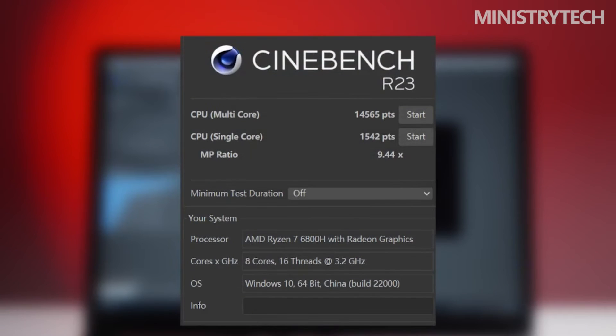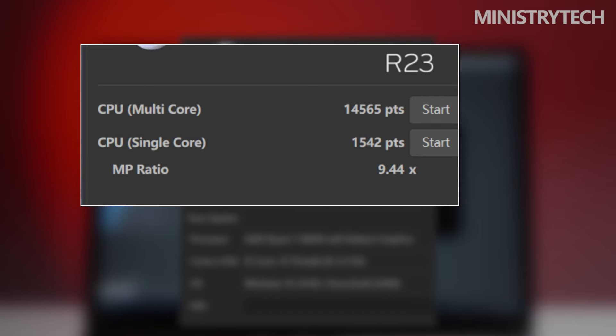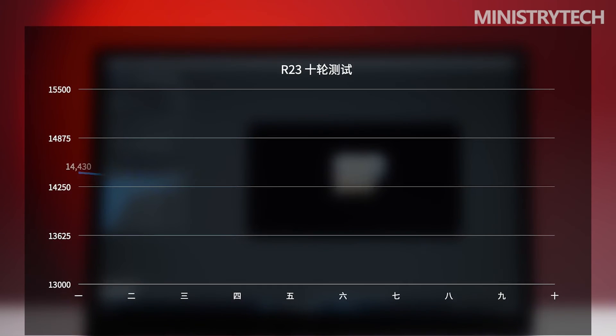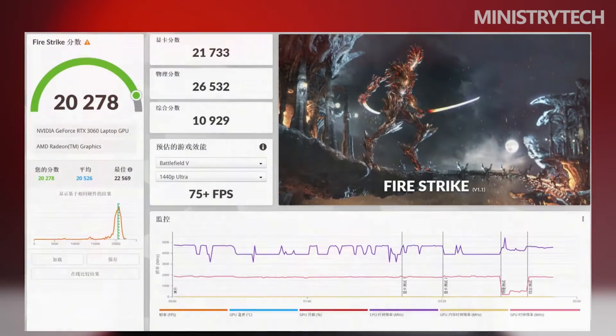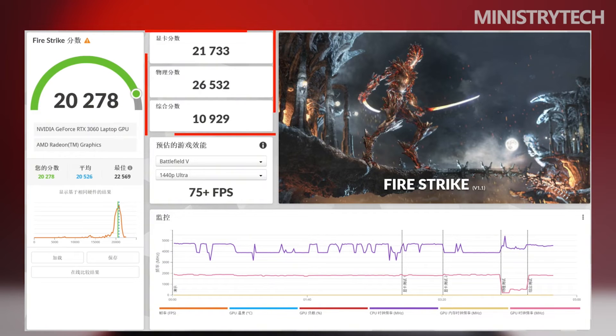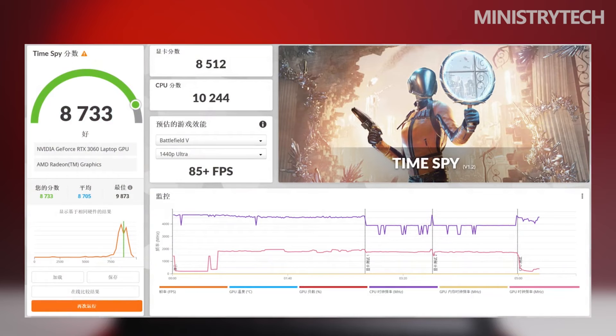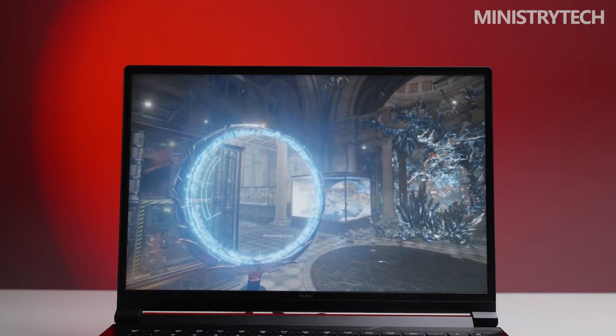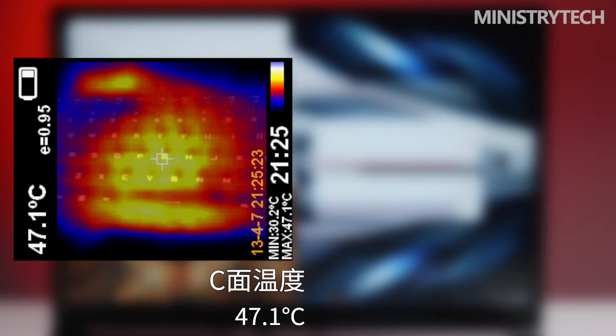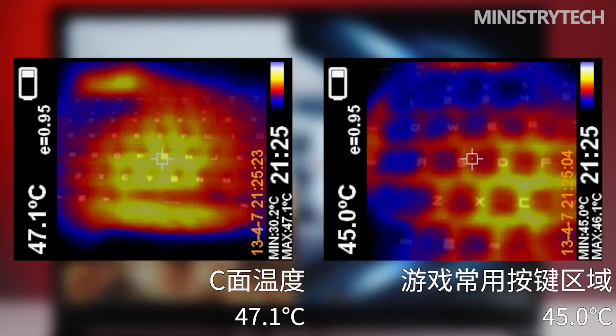In Cinebench R23, which evaluates CPU rendering performance, the AMD R7 6800H scored 12,977 points in multi-core and 1,484 points in single-core. In a combined CPU and GPU workload test, the graphics card scored 8,518 and the CPU scored 10,074. Battlefield V at 1440p Ultra settings is predicted to deliver 85 frames per second or higher. PC Mark 10 scored 6,885, with common basic functions scoring 9,817, productivity scoring 9,159, and digital content creation scoring 9,851. Throughout the test, the AMD R7 6800H clocked essentially higher than the benchmark.